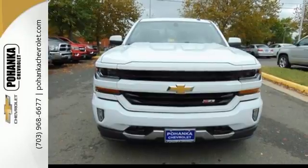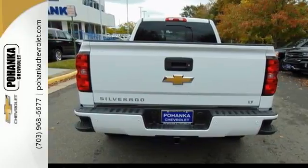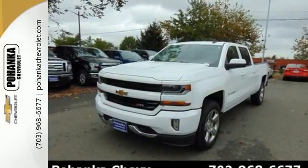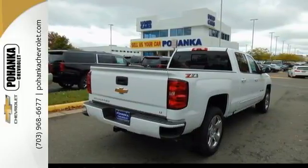Load it up easily with help from the corner step rear bumper, and haul and tow safely with Stabilitrack. Relax while you tow in a quiet cabin insulated by triple seal inlaid doors and an aerodynamic windshield. It'll give you all the muscle you need while it watches your back the entire way.